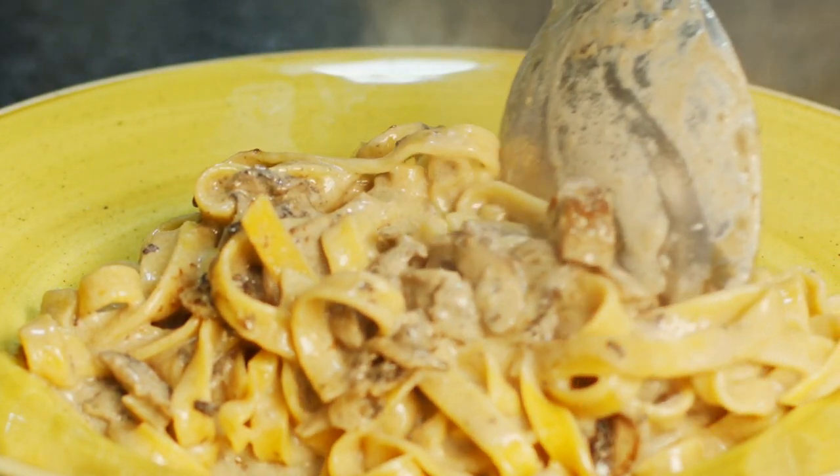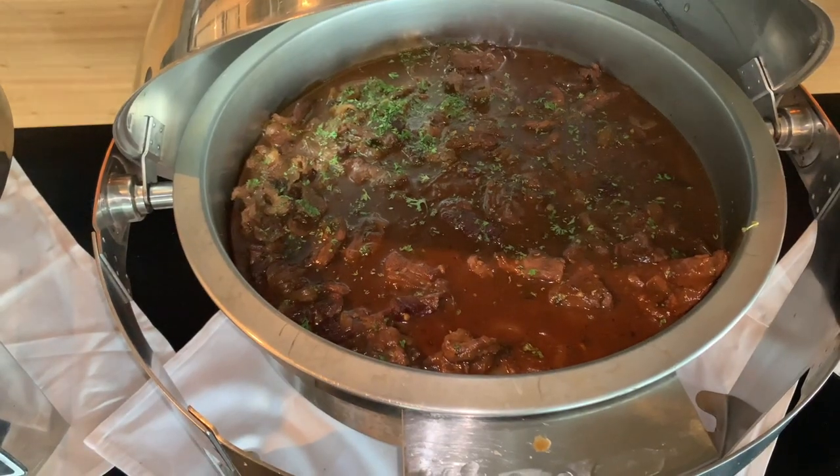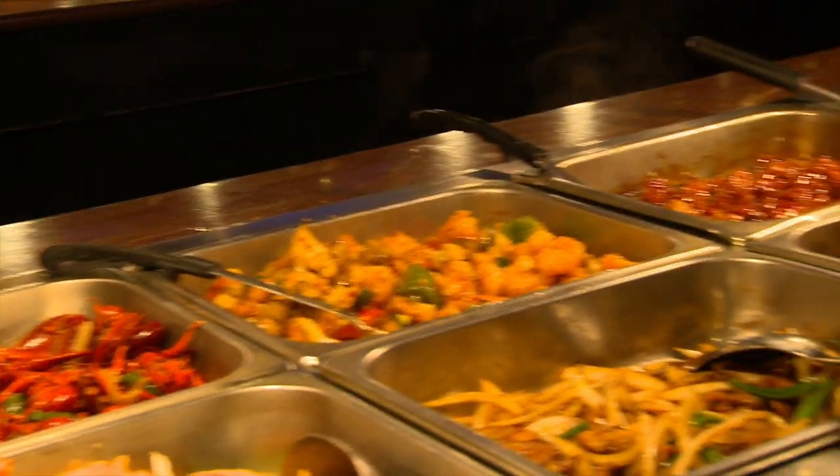Hey guys, this is our last night at the Rio Playa Blanca in Panama. Tonight I'm showing you all the different types of restaurants they have - they have an Italian restaurant, a steakhouse, a buffet where you can just go and have whatever you like if you don't want to sit down and be served, and they also have an Asian restaurant. I had an awesome stay!